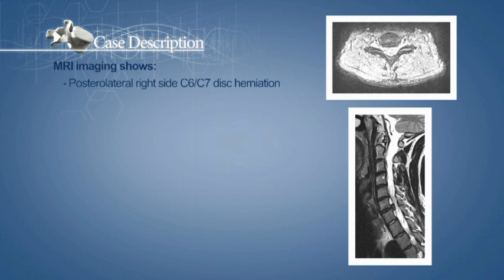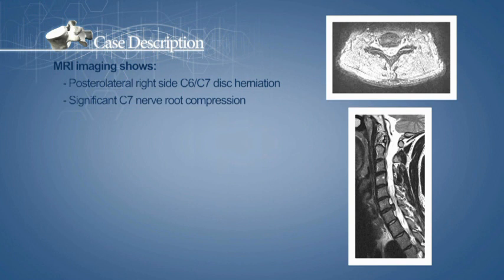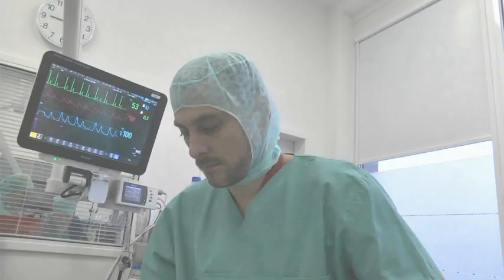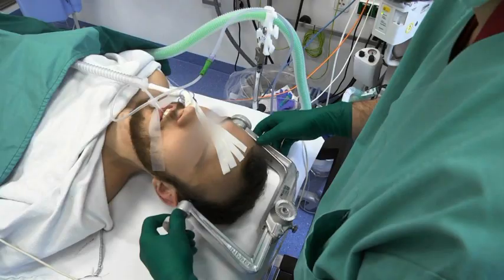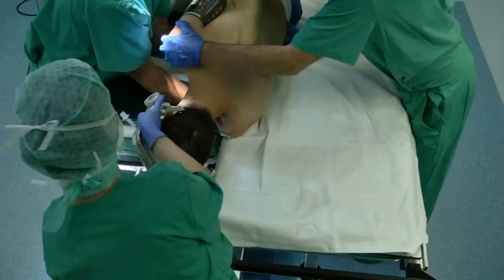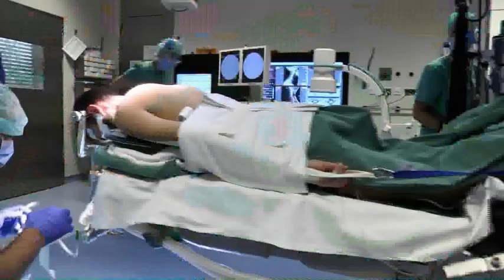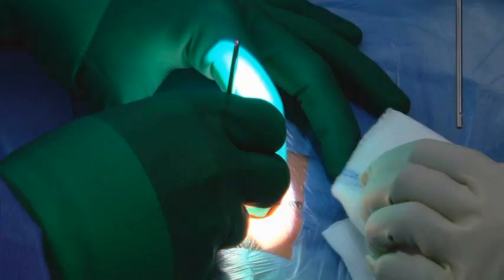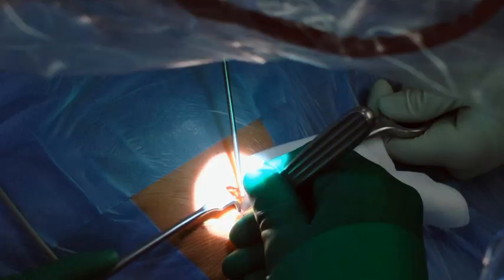A posterior right side cervical foraminotomy C6-C7 along with sequester removal will be performed. After nasotracheal intubation, the patient's head is positioned in a Mayfield clamp. He is then placed in prone position and secured on the operating table. A 2cm skin incision is performed, slightly right of the posterior midline and centred over the facet joint C6-C7.